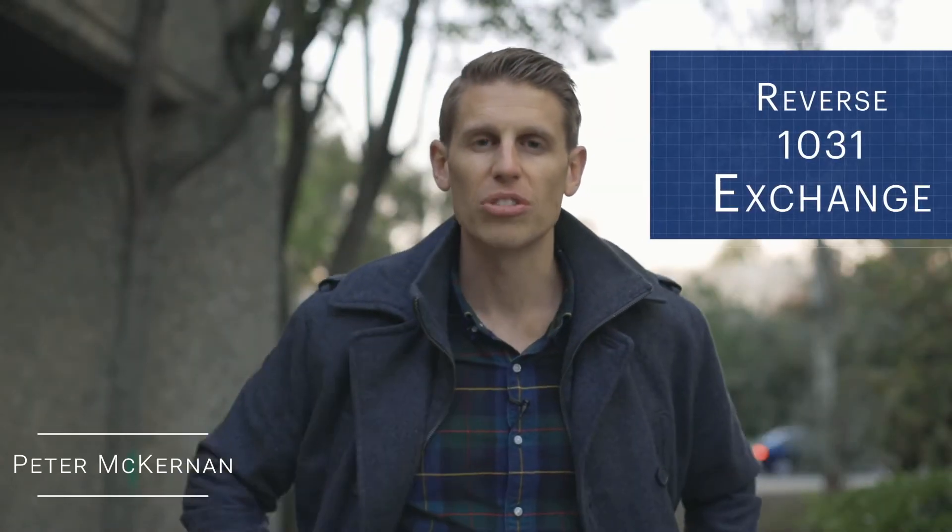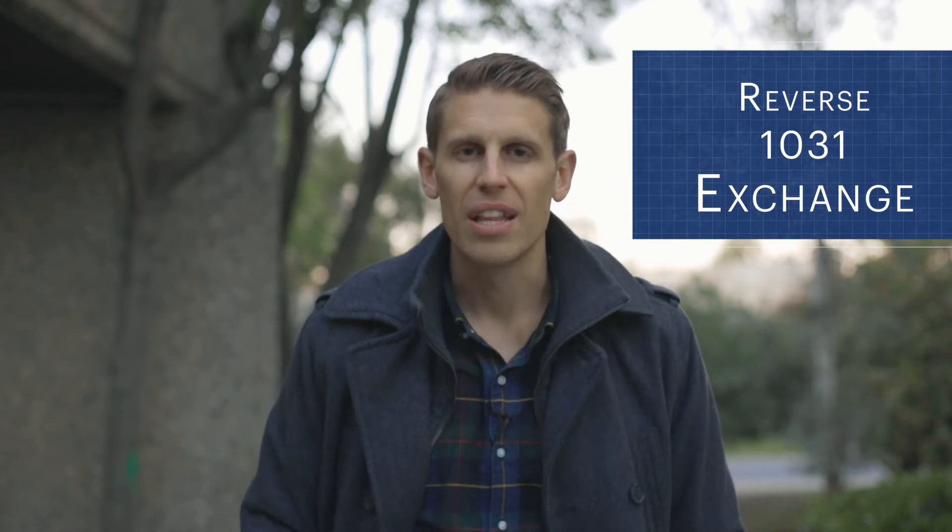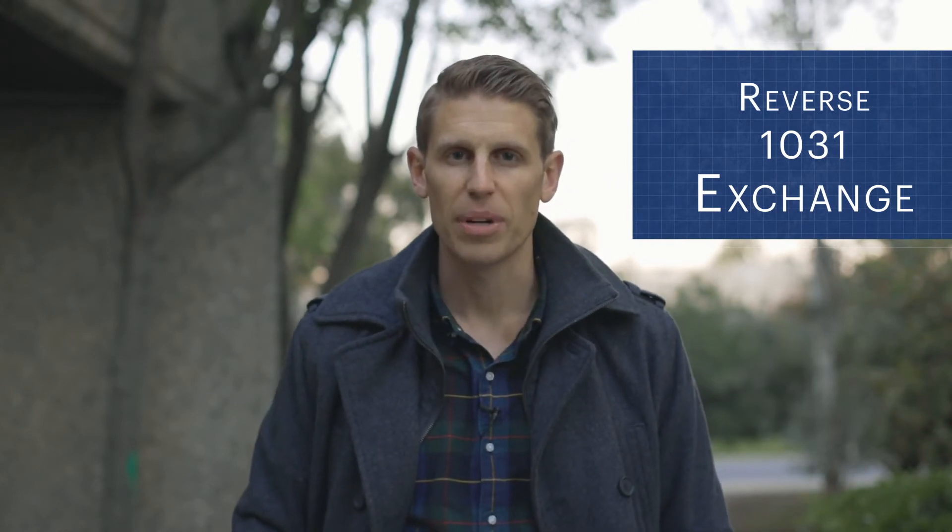Hey everybody, this is Peter here with the McKernan Group. I want to talk to you about reverse 1031 exchanges. I've talked before about the 1031 exchange, but today I'm going to cover what's different about the reverse version.